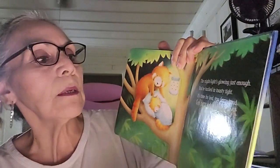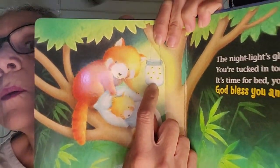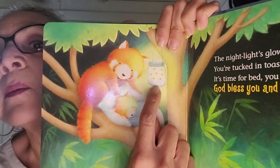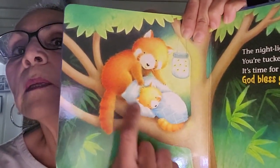The night light's glowing just enough. You're tucked and toasty tight. It's time for bed, you fuzzy head — God bless you and good night. Look at those little firebugs — they're used for the night light. It's getting ready, the mama snuggled them up. It's nighttime here also, so we're all gonna get ready to go to bed.